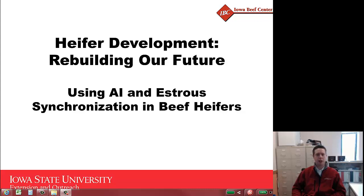Hi, my name is Patrick Gunn. I'm the Extension Cow-Calf Specialist for Iowa State University and the Iowa Beef Center. Today we'll be speaking with you about utilization of artificial insemination and estrus synchronization of beef heifers, particularly as it relates to our heifer development mini-series entitled Rebuilding Our Future.